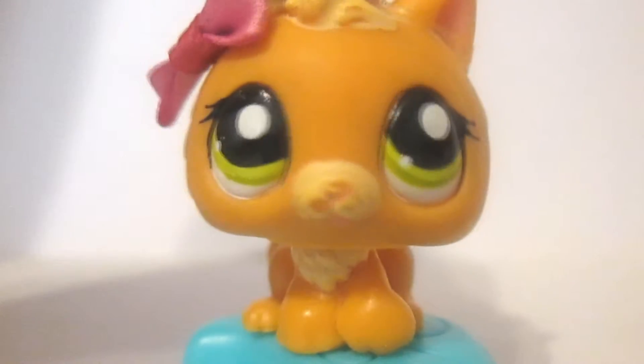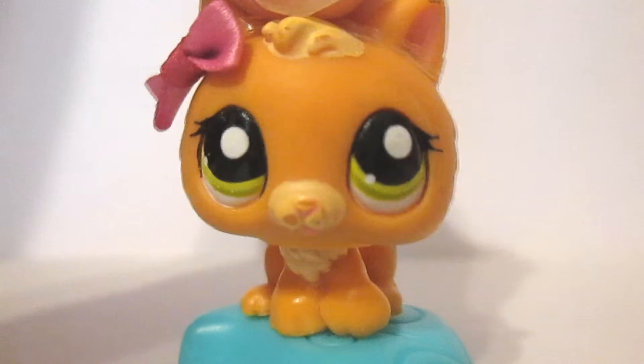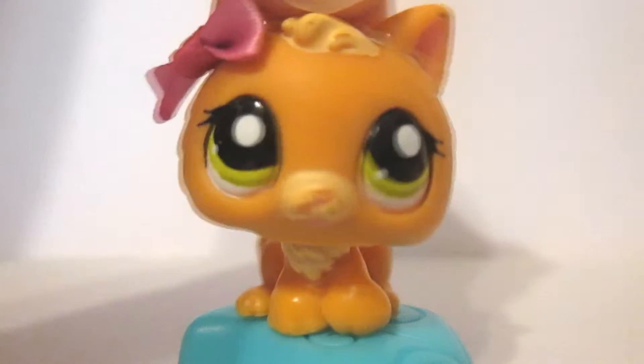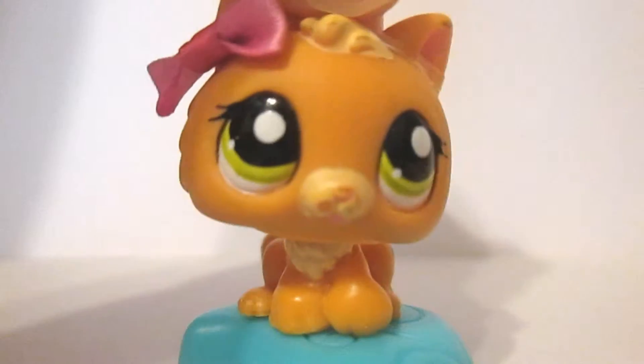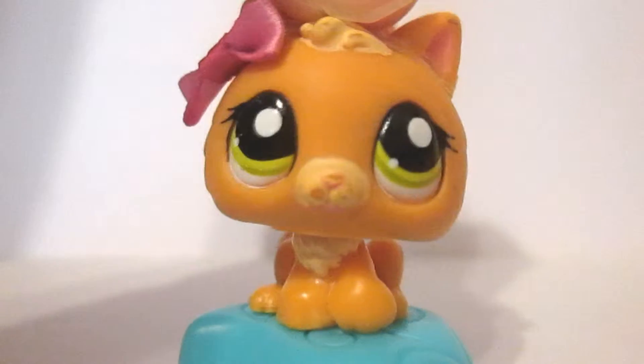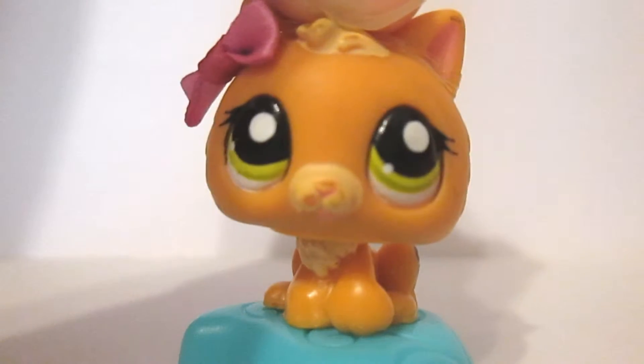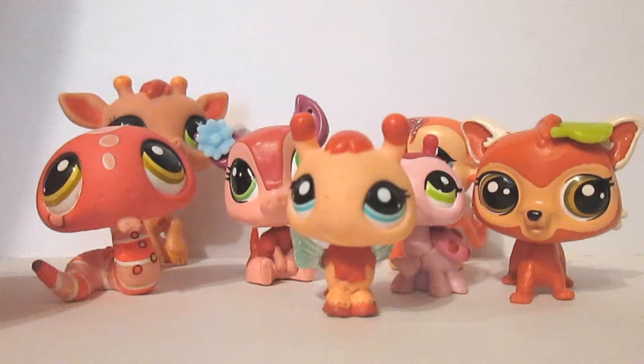Hello everyone, it's Brownie and today I'm going to be doing the LPS Colors of the Rainbow tag. I'm going to be doing a slightly altered version of the one done by LPS Hannah, where she also included turquoise and pink. Turquoise and blue where they are represented in the rainbow are basically the same color, so I'm just going to keep the rainbow as it is and only add pink, and I'm also going to be adding white.